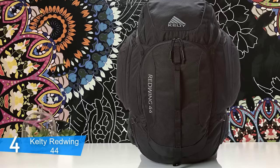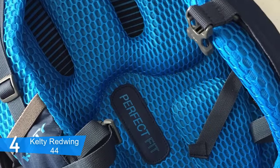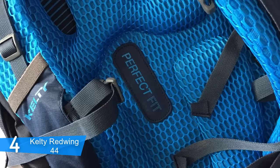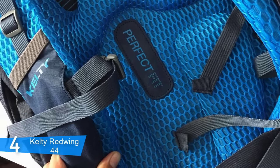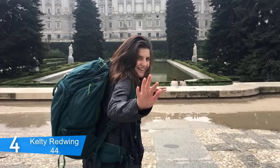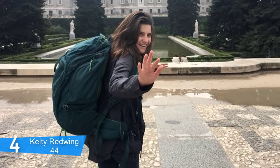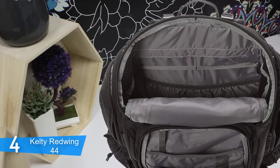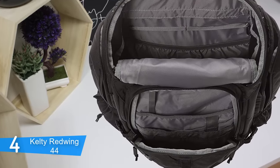The Redwing has more external pockets than most packs, making it less well-adapted for airport travel but much more convenient for travel on foot. You'll also like the hideaway handle on the outside of the bag, which makes it easy to grab off a baggage carousel or toss into the back of a truck. The side pockets are useful as well, though a little small for bigger items like climbing shoes, but too big for smaller items.